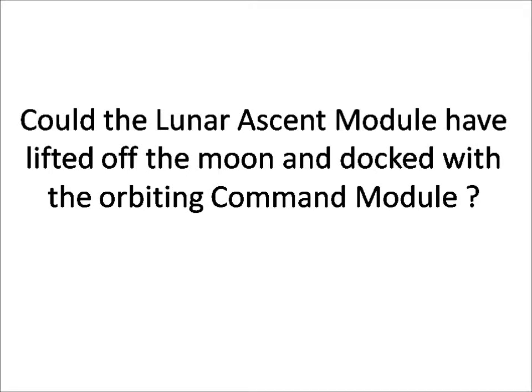Hi. There's a lot of discussion on the Internet, especially YouTube, on the question of whether or not the Apollo missions actually took place. One of the questions which I found was not really addressed is: could the lunar ascent module actually have lifted off the Moon and reached sufficient velocity in order to dock without incident with the orbiting command module?